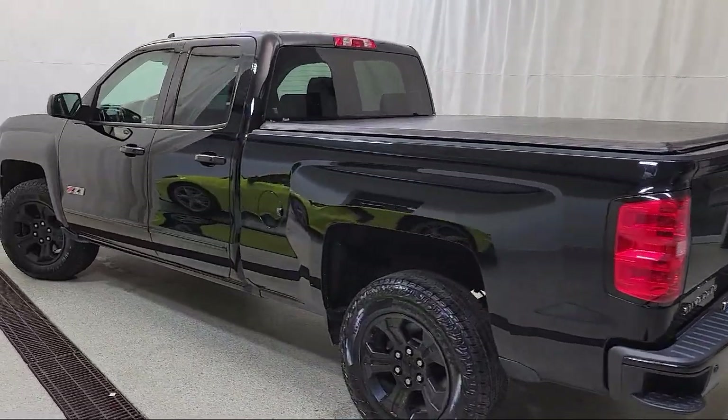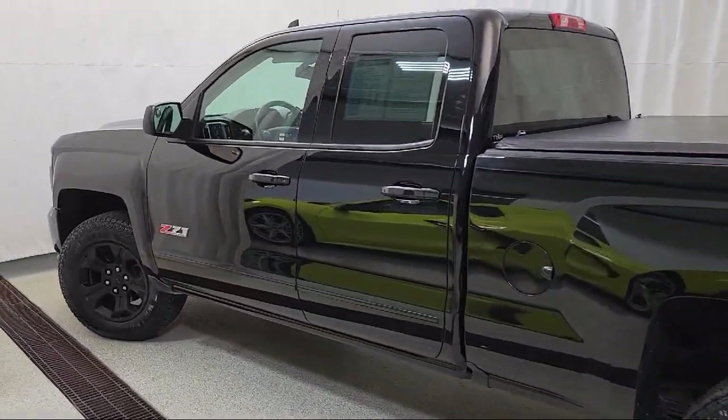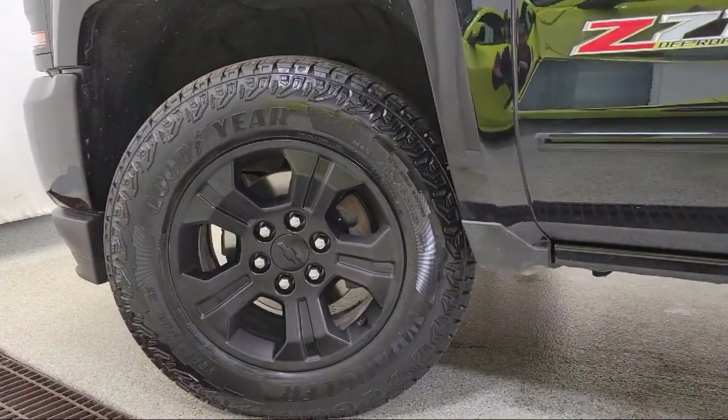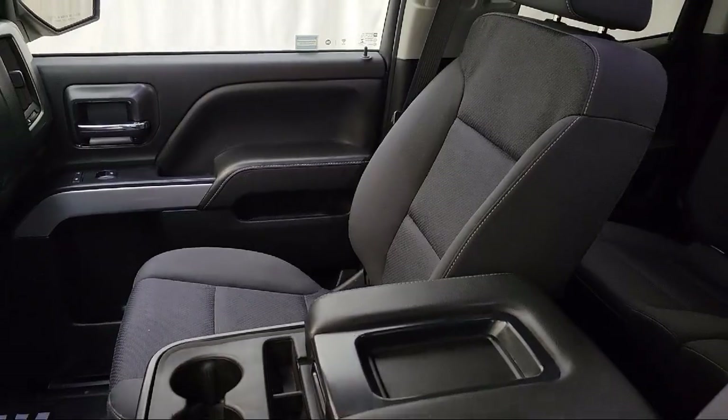HD Radio, Unauthorized Entry Theft Deterrent System, Chevrolet 4G LTE, Premium Audio System, and has less than 70,000 miles on the odometer.